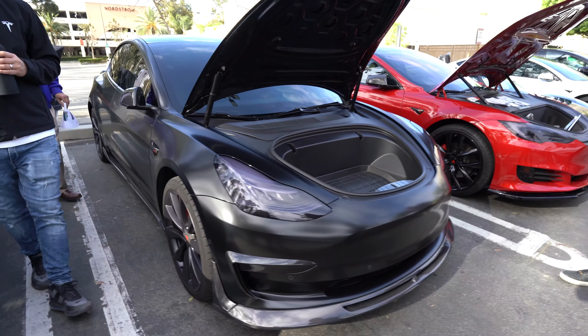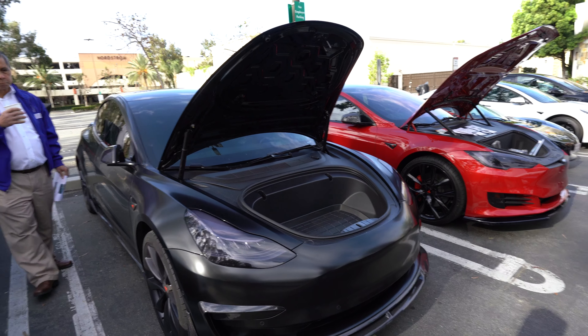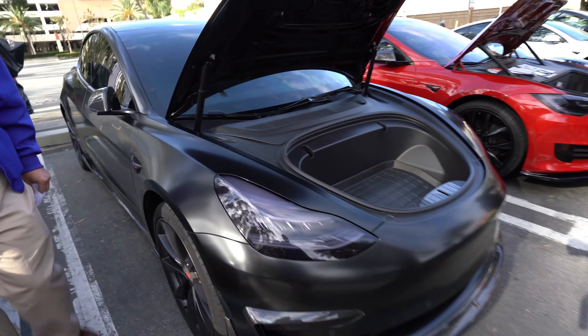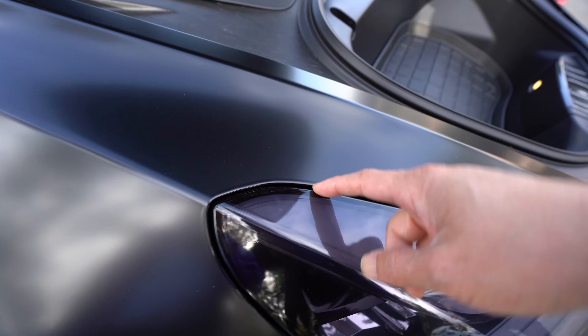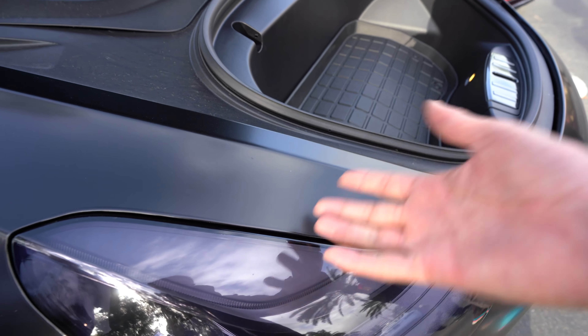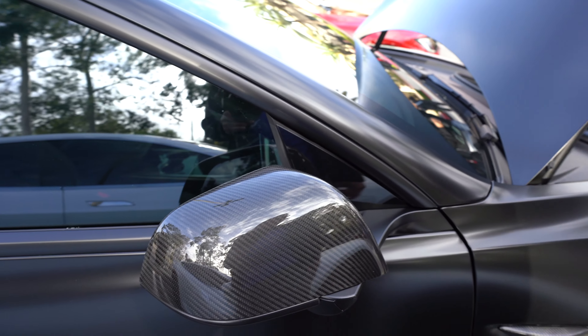So if you want to remove the shine on your paint, wrap it in satin. You have to do a really good job bending it over the creases, otherwise it will show pieces of chrome. Carbon fiber mirror caps as well, and carbon fiber caps to hide the lug nuts. There's a cap for the brakes too.